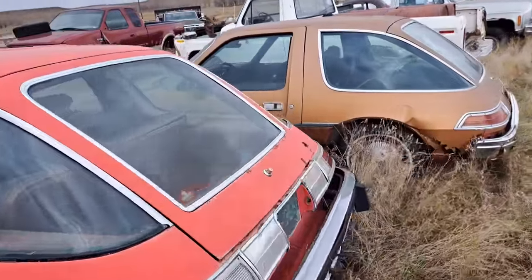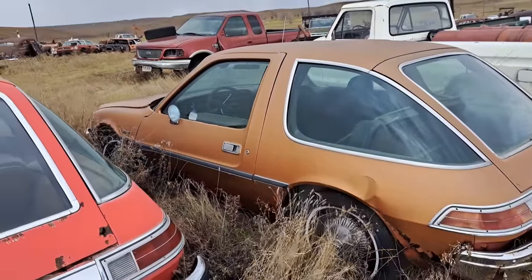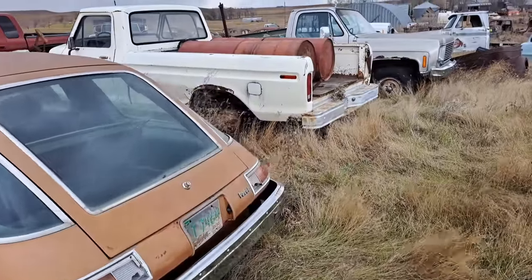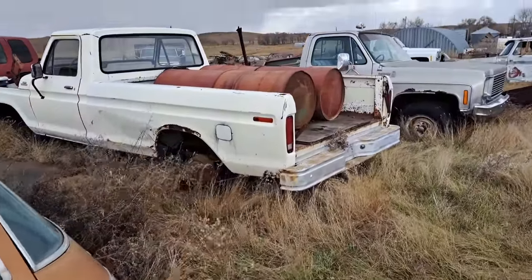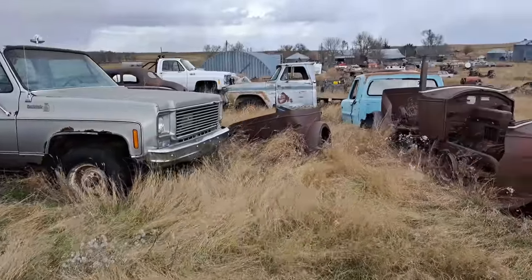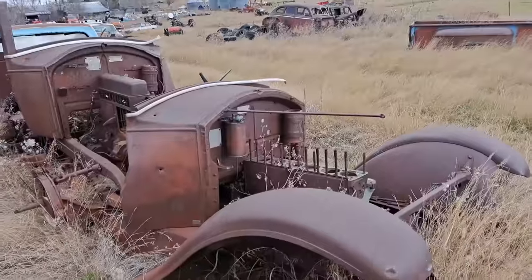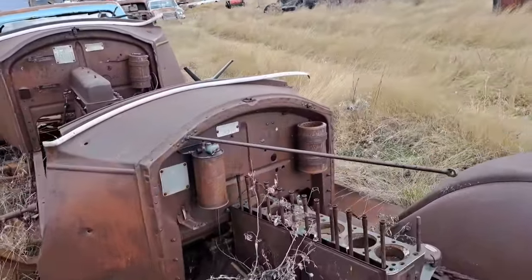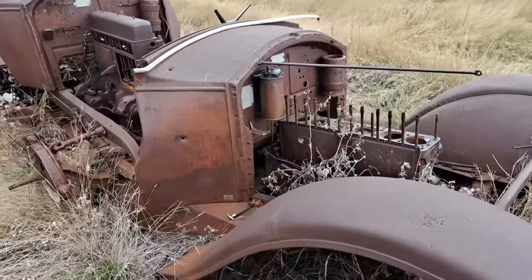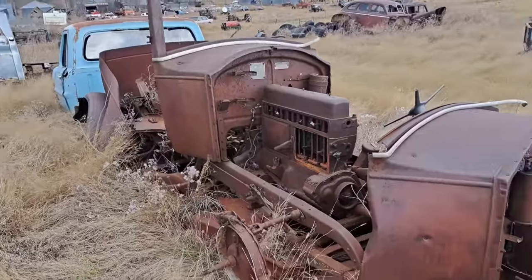And we've got a Ford pickup there and a Chevy four-wheel drive square body. And we've got a couple of early cars here — let's see, Buick. Yeah, a couple of Buicks there, it looks like. What's left of them.